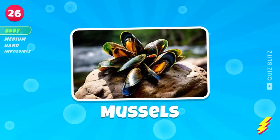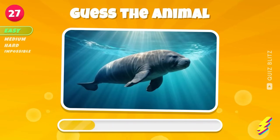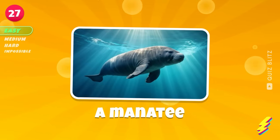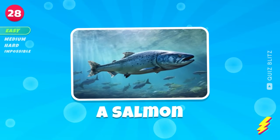A manatee. Mussels. Keep guessing. A salmon.